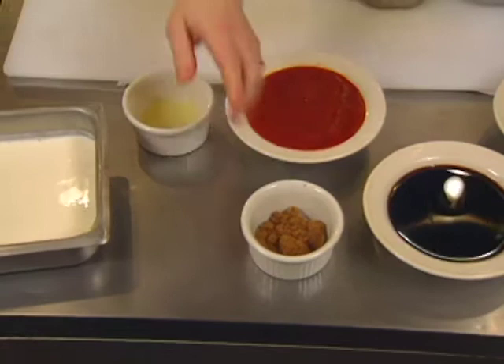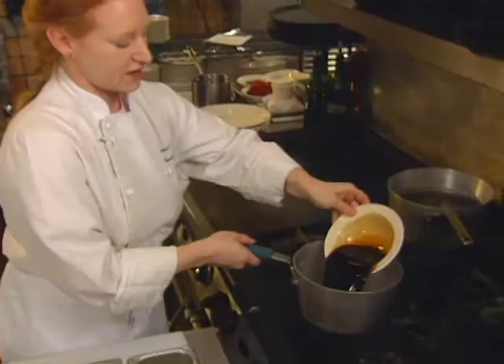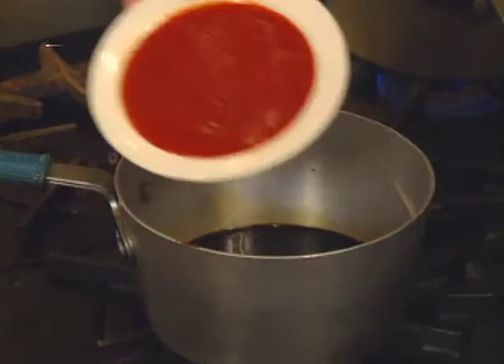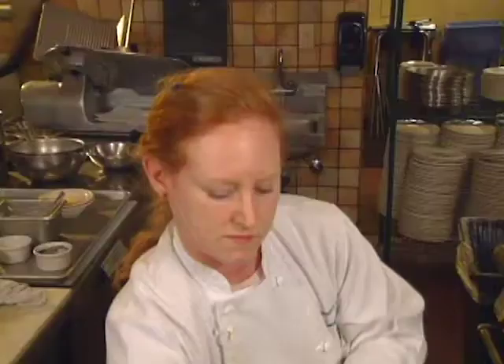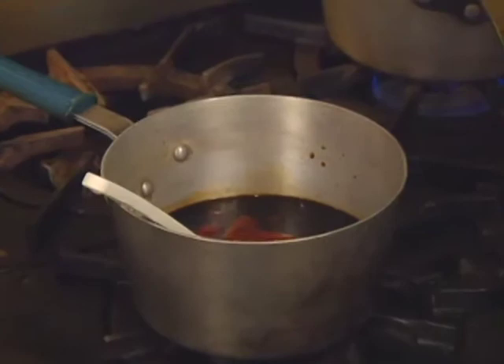brown sugar, lemon juice, and some heavy cream. You just combine everything together.